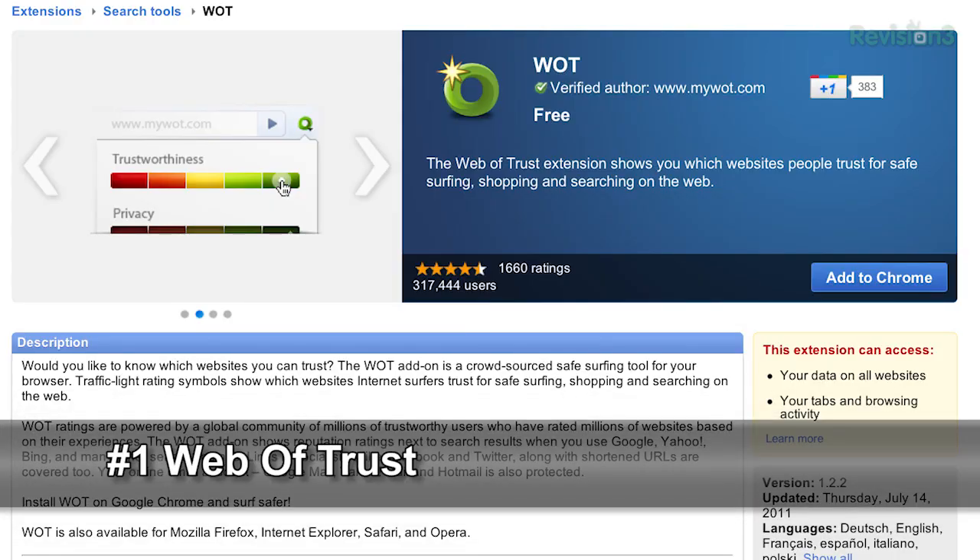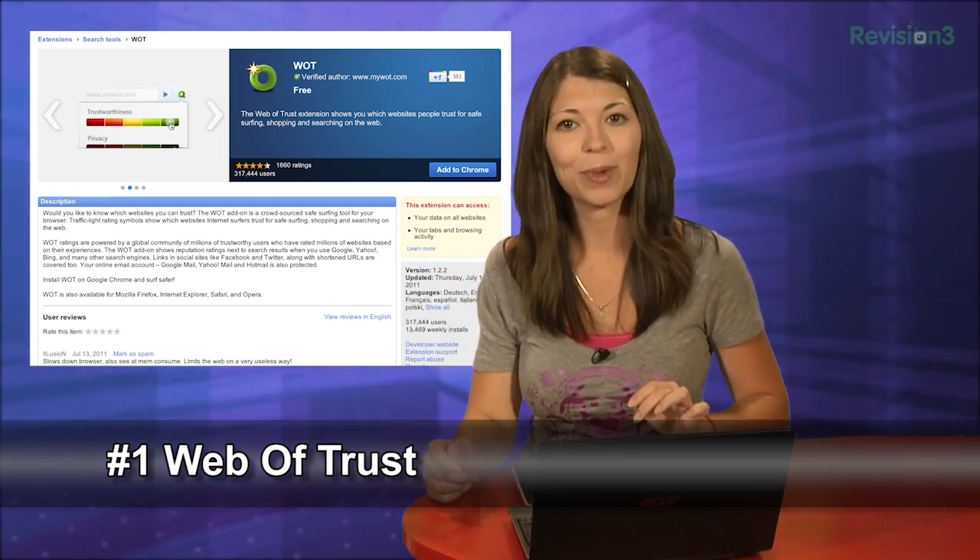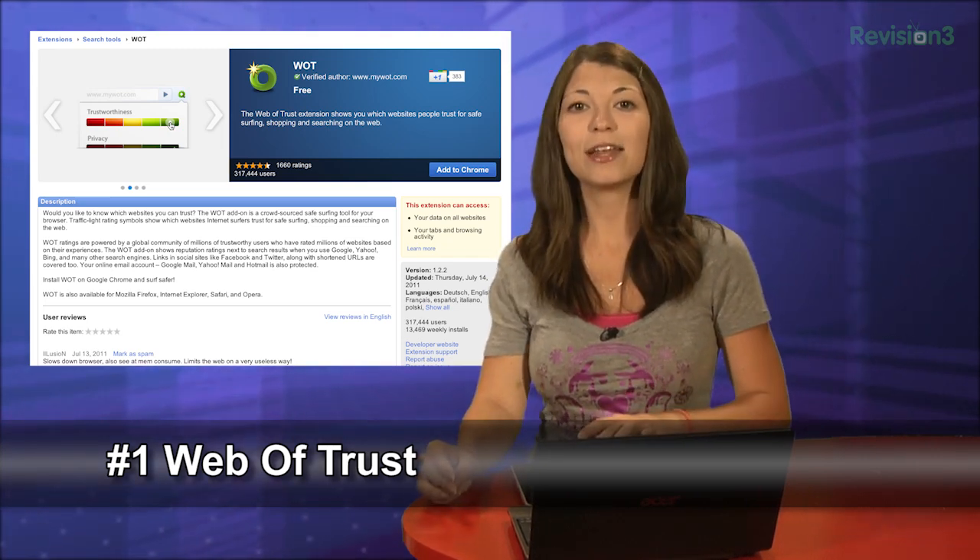I'm back and number one is Web of Trust, aka WOT. This small extension gives you a small icon in the top right corner of your browser that shines either red, yellow, or green. Red means bad and green means good, obviously. The cool thing about Web of Trust is that all the site ratings are submitted by user feedback, not a virus detector or a corporate affiliation. You can add your own feedback by left clicking on the icon and choosing the color you think the site deserves.